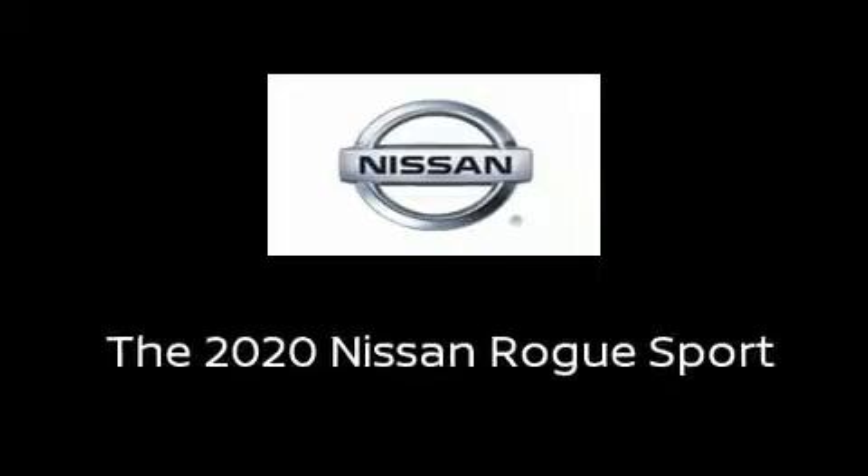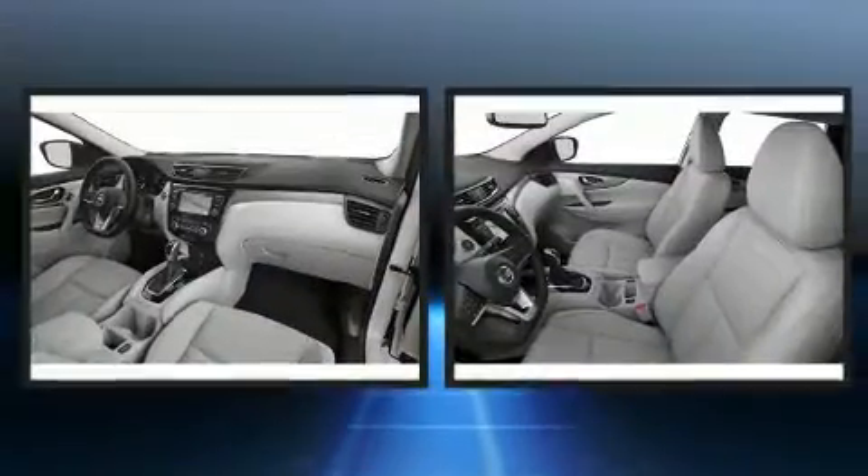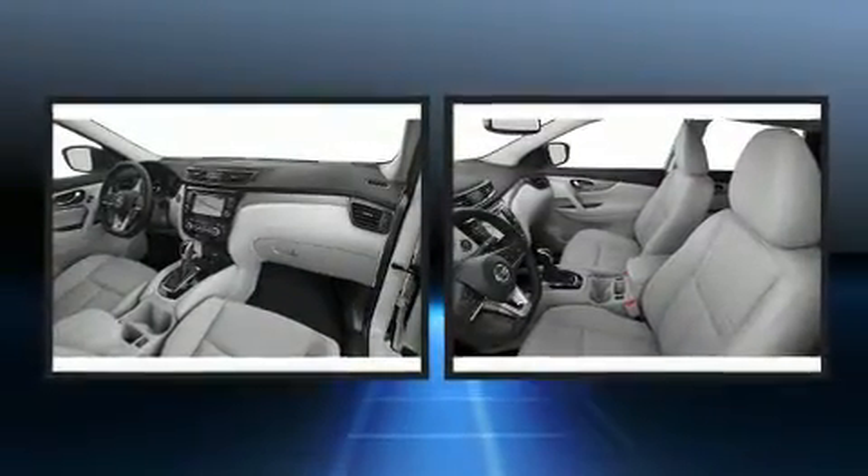Sensibility and practicality define the 2020 Nissan Rogue. It features an automatic transmission, all-wheel drive, and a 2.0-liter 4-cylinder engine.